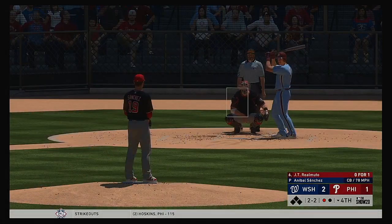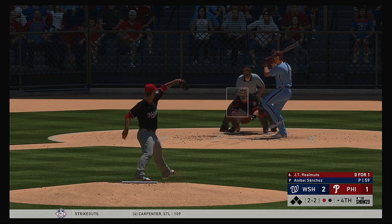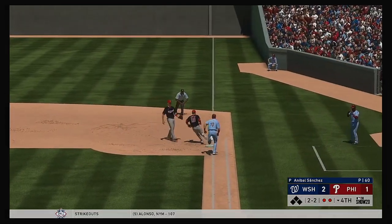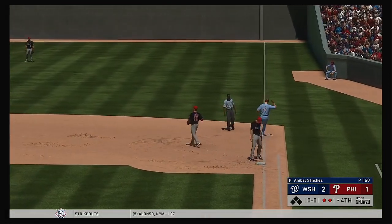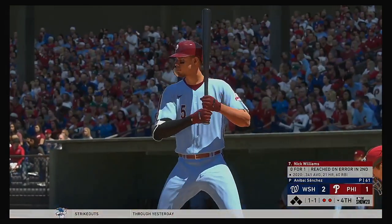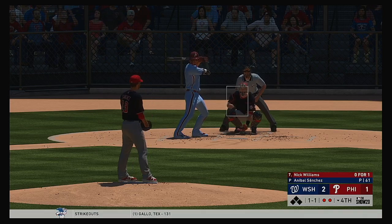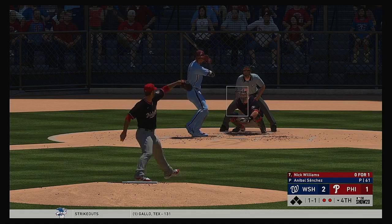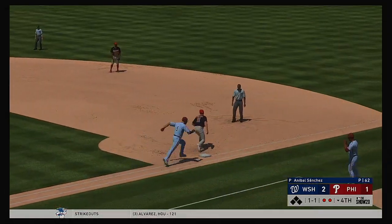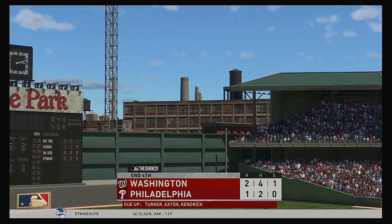Ground ball foul down the left side. Here now the 2-2 — this is on the ground over to first, and Sanchez has got it working now. There are two away, bases empty with two gone. Digging in at the plate, the Texas native Nick Williams. Now the pitch — ran one in on him there as this is hit softly to third. The off-balance throw gets him, and the side is retired.